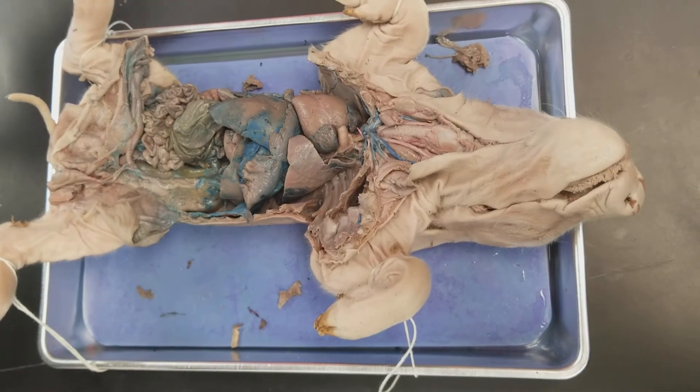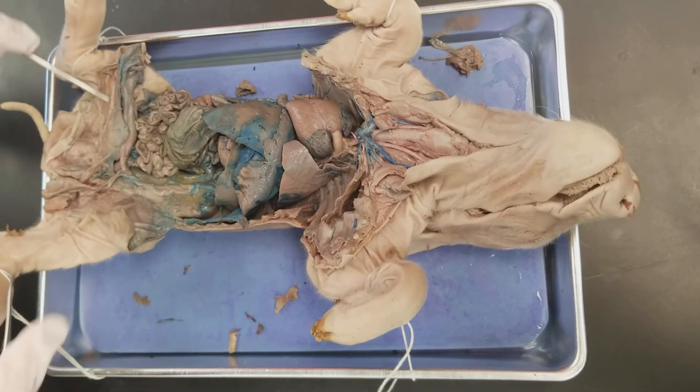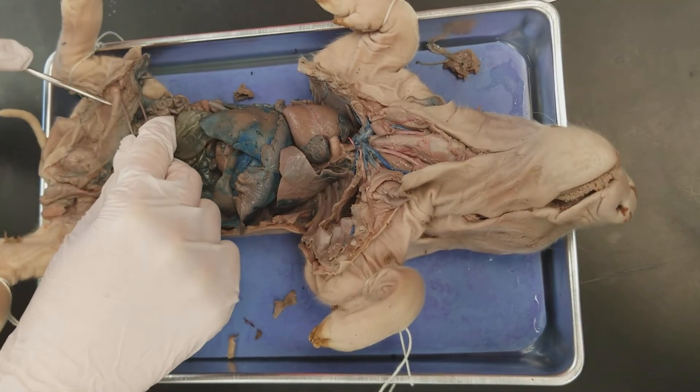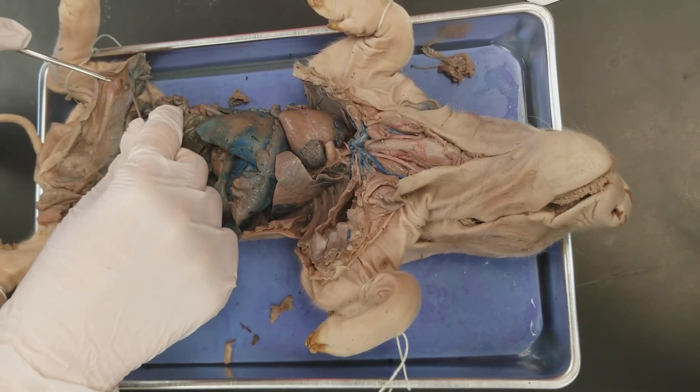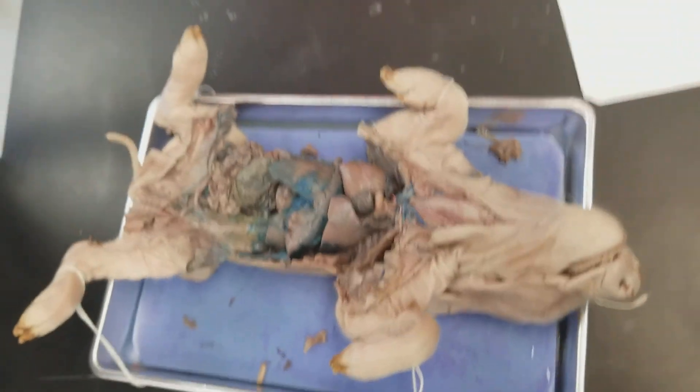The spermatic cord — I'm not entirely sure, but I'm guessing it's this structure here. The penis is also this cord along here, although it was noted it would be marked at the top, so it's this section right there. And that is the male fetal pig. Thanks for watching.